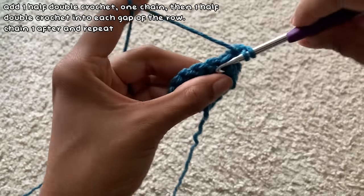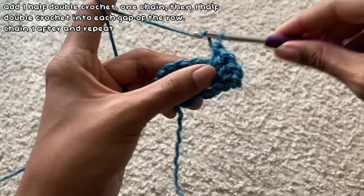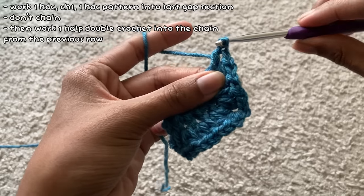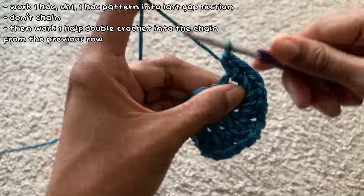At the end of the row I worked a half double crochet into the last stitch, then skipped chaining before making a half double crochet into the chain three I did in the first row.